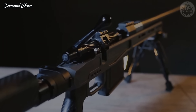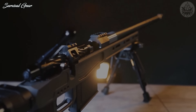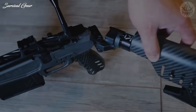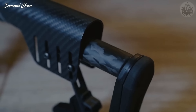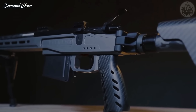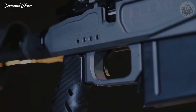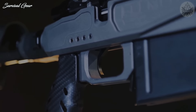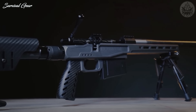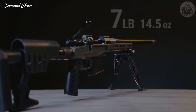These barreled actions are bedded to XLR Element 4.0 MG chassis systems, which includes handy features including M-LOK slots machined into the forend and a button-activated folding stock. The chassis also has an adjustable cheekpiece on the butt and an AR-style pistol grip made from carbon fiber. The Nanook MG also includes a Bixen-Andy Dakota trigger set to 2.5 pounds. Overall, the Kelbly's Nanook MG rifle weighs in at 7 pounds, 14.5 ounces unloaded.